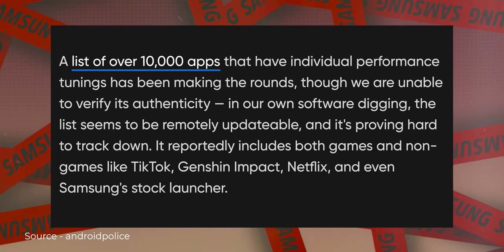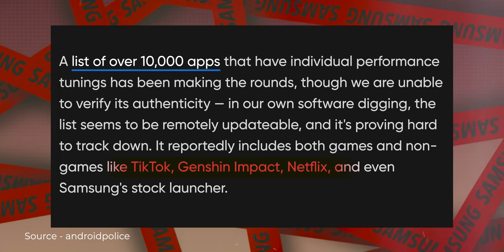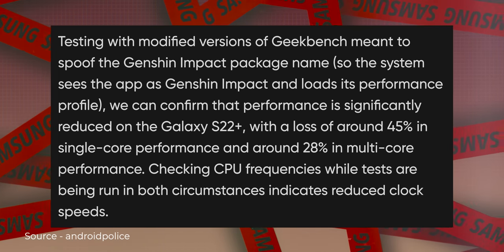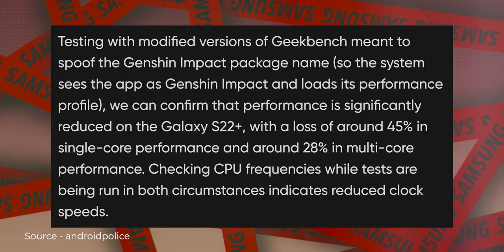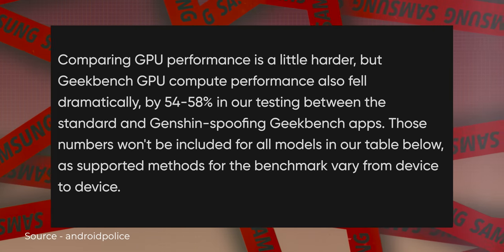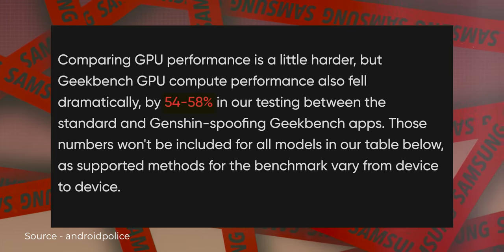And that list includes popular games like Genshin Impact and popular apps like Netflix and TikTok. But what's suspicious is that benchmark apps were not included on that list. So Android Police decided to test it out. They went ahead and spoofed the name of the popular benchmarking app 3DMark to Genshin Impact.